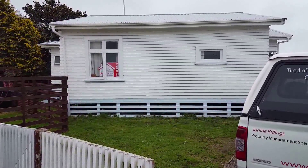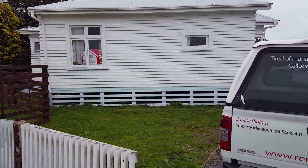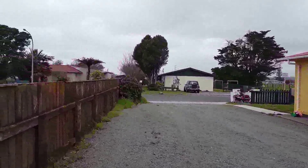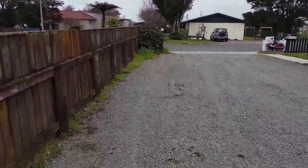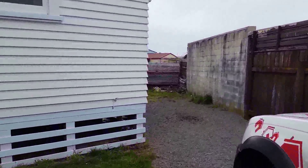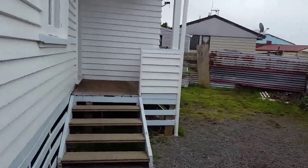This is Rented New Plymouth and today we're at 9C Albury Street in Waitara. Two-bedroom home, standalone, fully fenced section, at the end of a quiet cul-de-sac, up a long driveway. We'll go inside and take a look around.